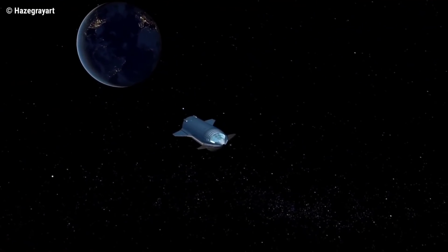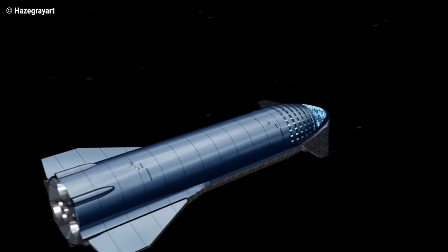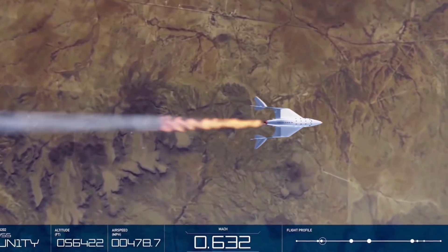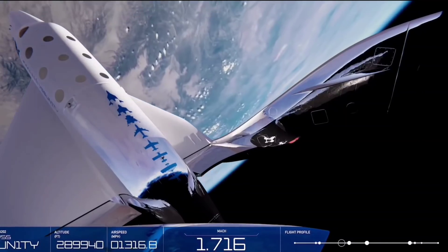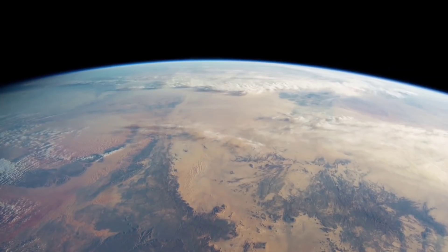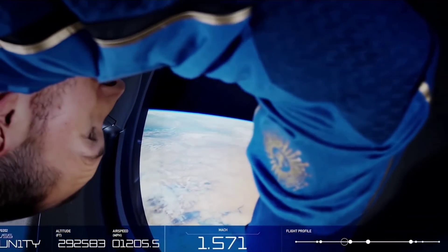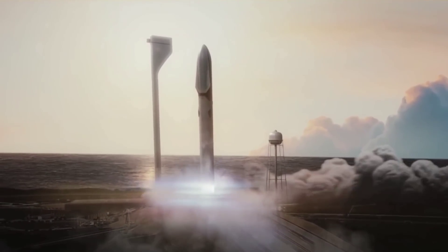NASA has already chosen Starship as the rocket that will take the next astronauts to the Moon with the Artemis program, and this orbital flight is part of proving SpaceX can do it. This isn't the first high-profile space launch of the year — Richard Branson flew with Virgin Galactic and Jeff Bezos flew in Blue Origin's New Shepard, reaching 86 kilometers and 107 kilometers respectively. But that's a long way from orbit: low Earth orbit, where the space station sits, doesn't start until about 160 kilometers above Earth.